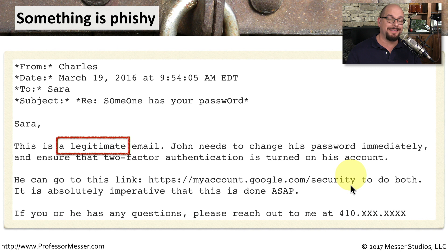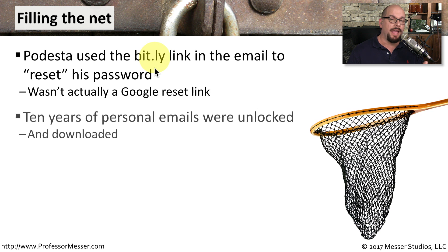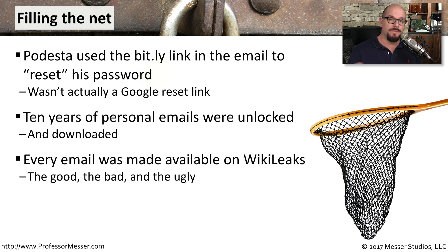In either case, Mr. Podesta did not follow the instructions to change his email account information at the correct Google link. Instead, he went back to his original email, clicked the Bitly link that was in the phishing email, and provided the bad guys with his Google username and password — immediately unlocking 10 years of personal and business email correspondence. As we all know now, all of those email messages were made available on WikiLeaks.